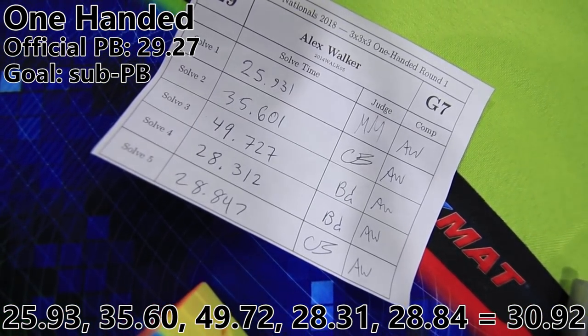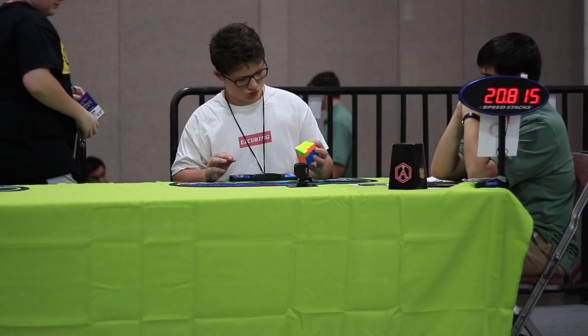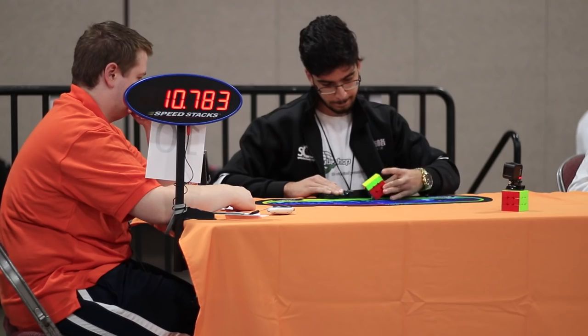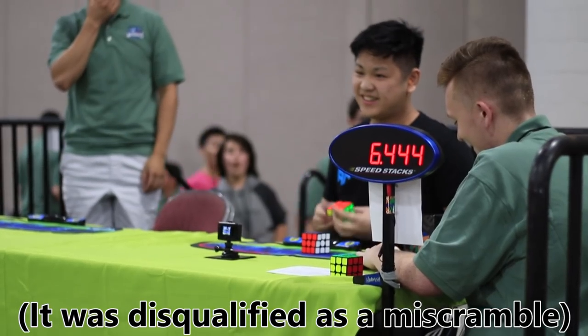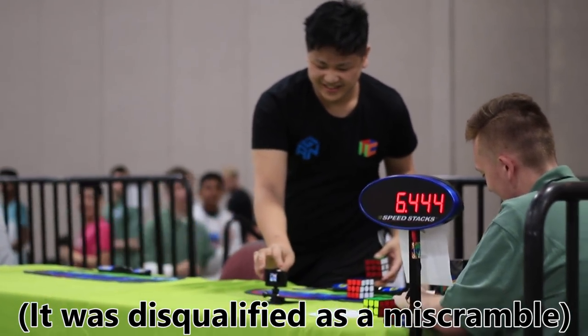There's a very consistent one-handed average. There's the new one-handed world record single from Max Park: 6.44 — finally overthrowing Felix.